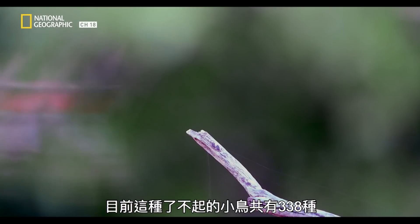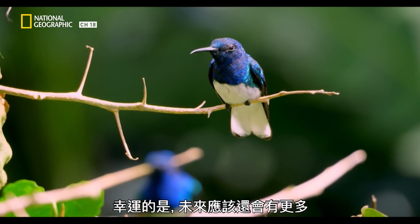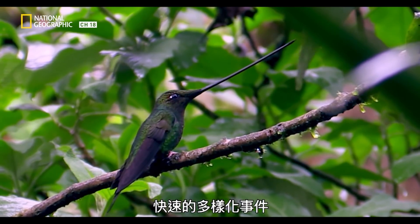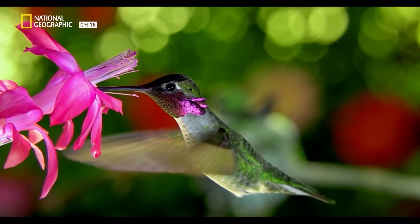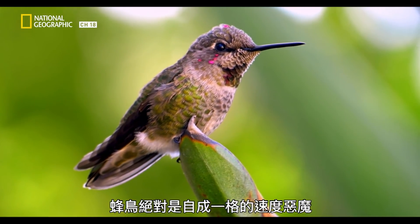This evolutionary dance between flowers and hummingbirds has created just such an incredible creature. Currently, there are 338 species of this spectacular little bird. It looks like we'll have many more in the future — a few groups of species often have rapid diversification events, and hummingbirds appear to be in the midst of one of those, indicating they've struck upon a really great strategy for success. The hummingbird is undoubtedly a speed demon in its own unique way.